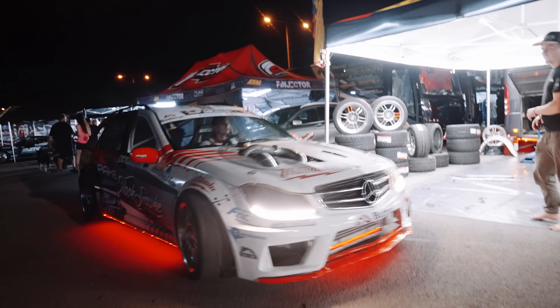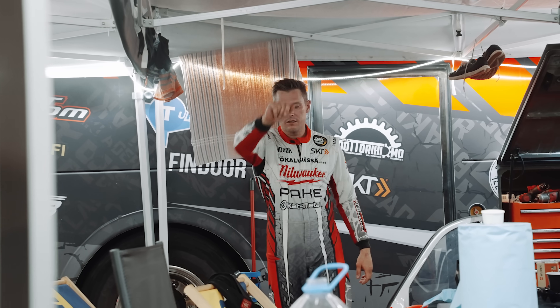Now I had two practice runs with this setup and it felt good.